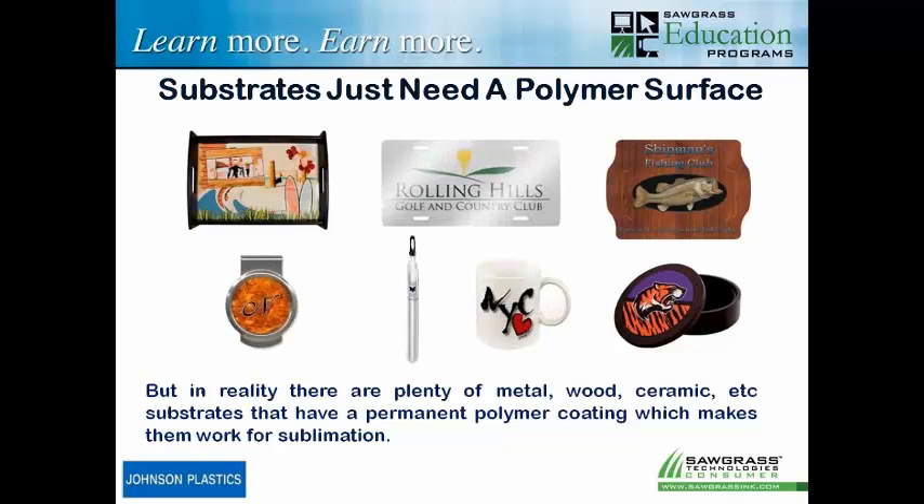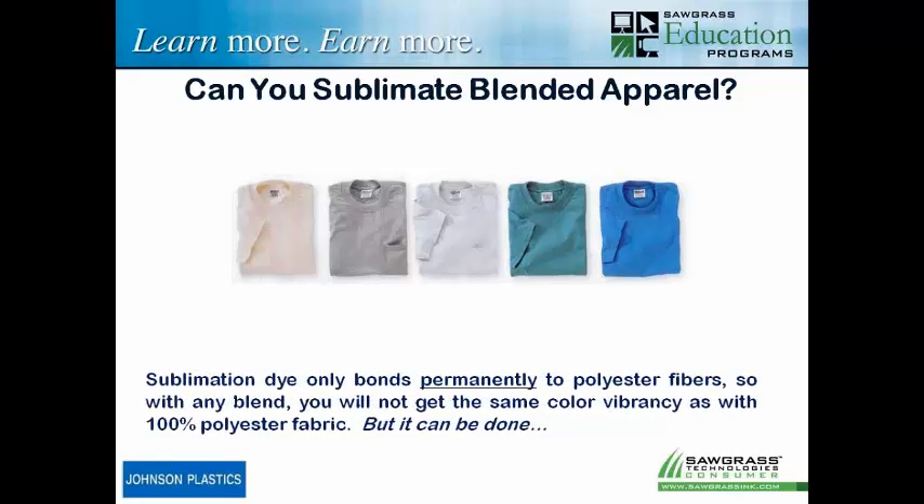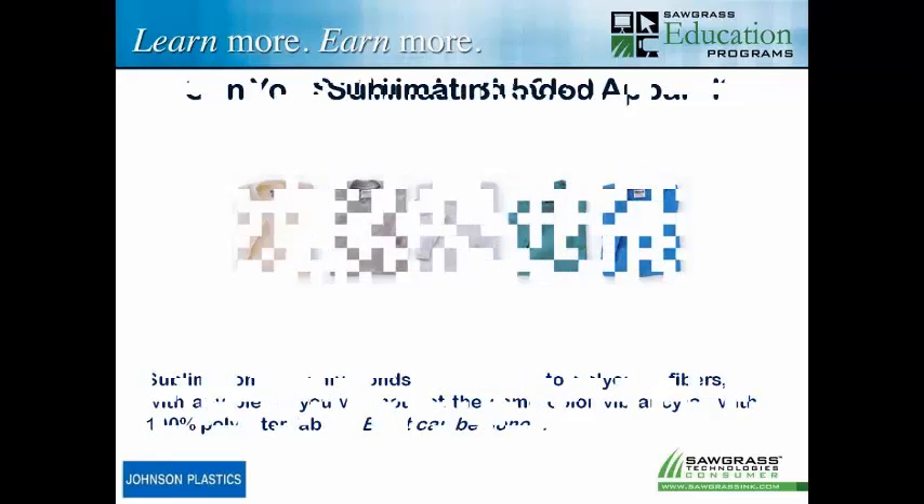We have lots of products that have some type of polymer coating applied to them. That polymer coating, if applied correctly, bonds with the surface and then allows the sublimation to bond with the coating, giving you a permanent bond. You do have to have that polymer surface to make it work, or it has to be polyester. When it comes to apparel and blends — sublimation will not bond with cotton, but it will work with different blends. If I want to do a 50/50, sure, I can sublimate a 50/50. It's not going to look the same as 100% poly, but I can do a 50/50 as long as 50% of it is polyester. It's going to give you a faded, washed, retro, distressed look — which can work pretty cool.